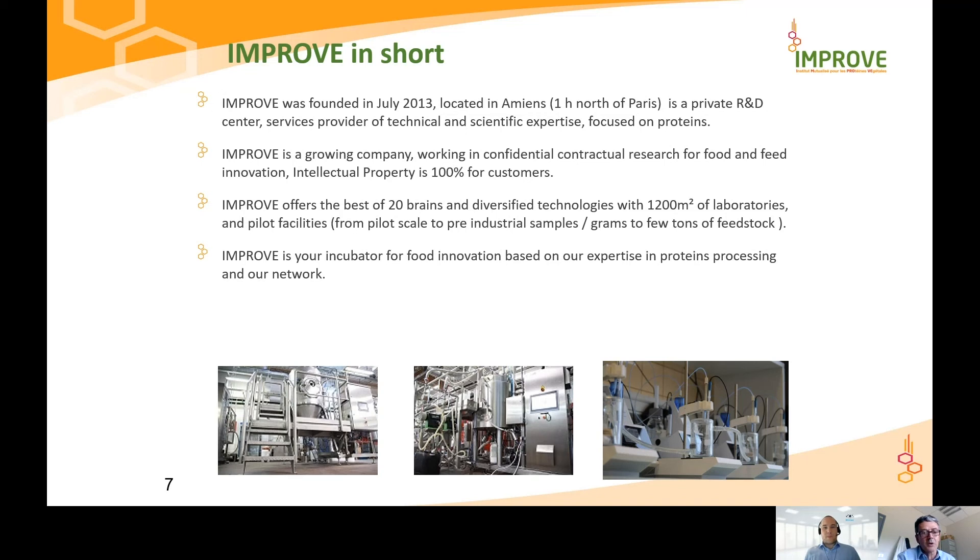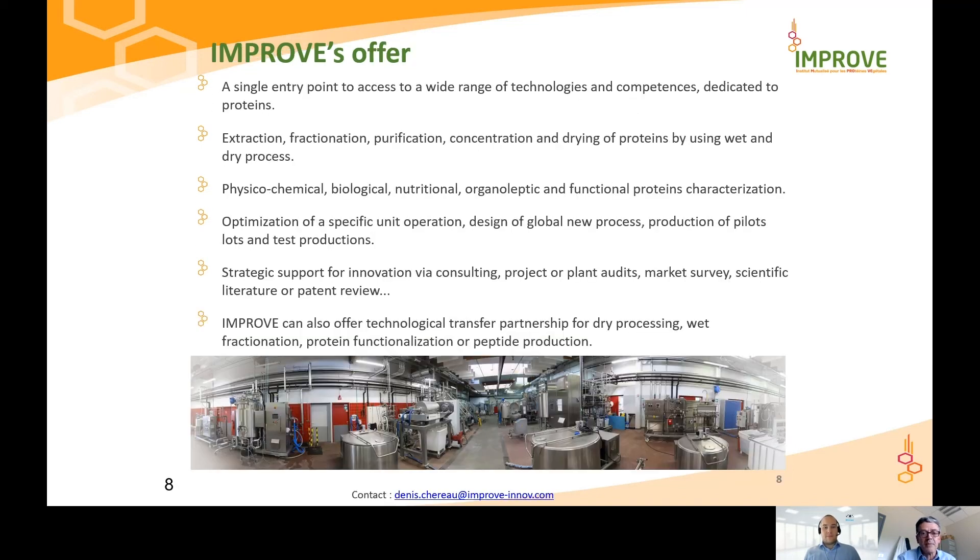We can offer work around fractionation. We are quite expert in dry fractionation to produce concentrates, isolates, or hydrolysates. We have a strong lab team able to characterize products. We also do intellectual support like patent review, scientific review, market studies, technical due diligence for investors, trainings, and brainstorming sessions — everything to animate the network and to help customers develop their projects.